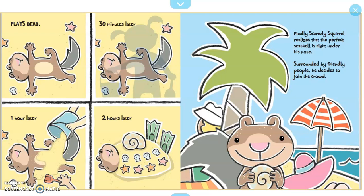30 minutes later, one hour later, two hours later — finally, Scaredy Squirrel realizes that the perfect seashell is right under his nose. Surrounded by friendly people, he decides to join the crowd.